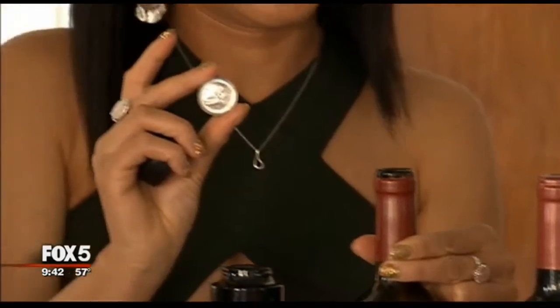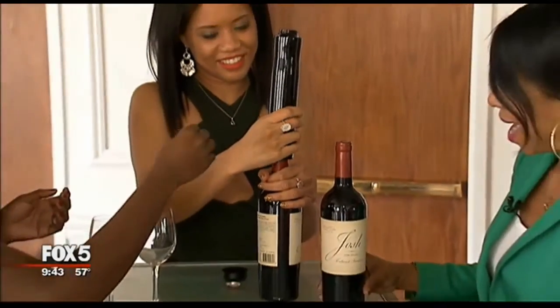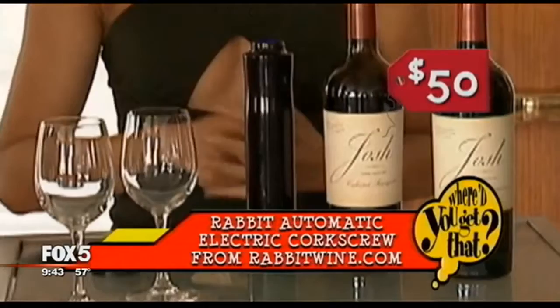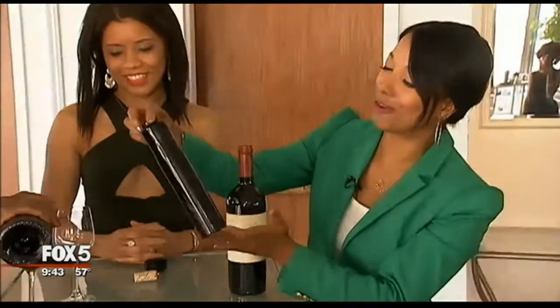And to remove the cork, you just put the Rabbit right on top of the wine. It's automatic — you just hold the bottle, and it literally removes it for you, and then it'll pop it right into your hand. It's $50 at rabbitwines.com. It's rechargeable and you can open up to 30 bottles of wine on one charge. Very, very nice.